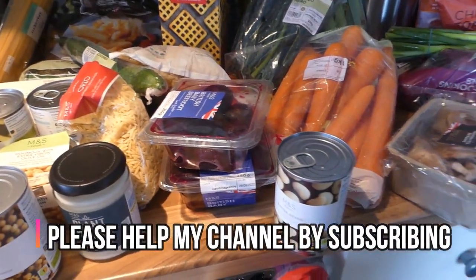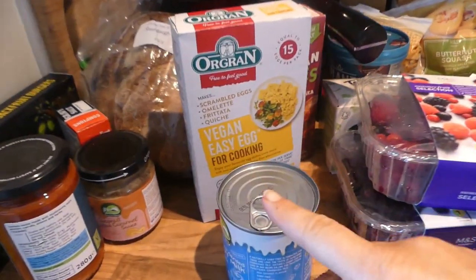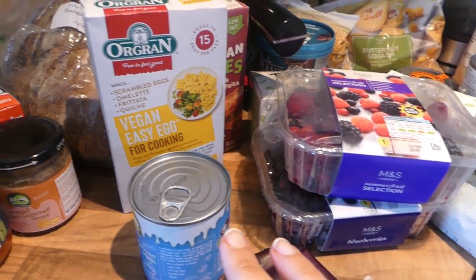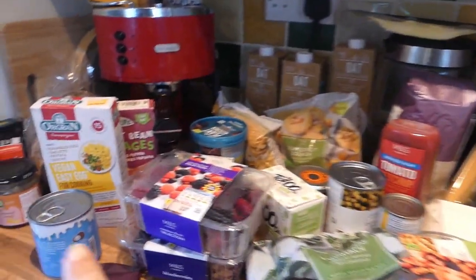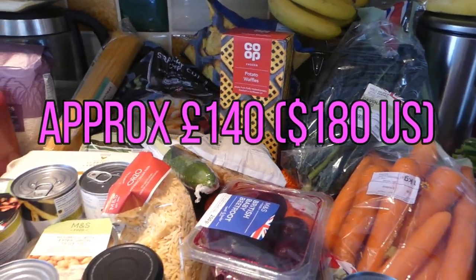So I spent £100 in Marks and Spencers, and then I've got some items from a plant-based shop — first time that I've ever been — so I'm going to show those items at the end. If you want to see all my plant-based items, stick around to the end. I've also got a couple of items from the co-op shop. In total, with those items which came to £19, and the items from the co-op shop, I spent about £140.